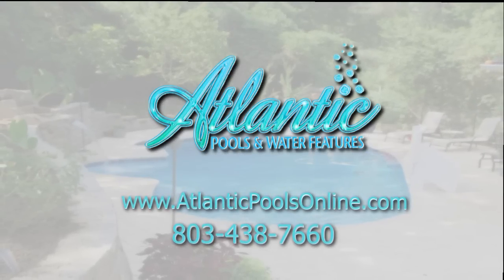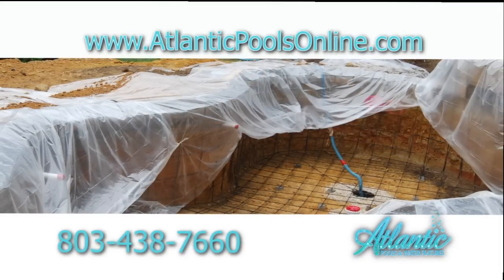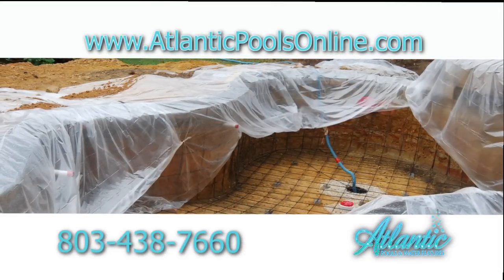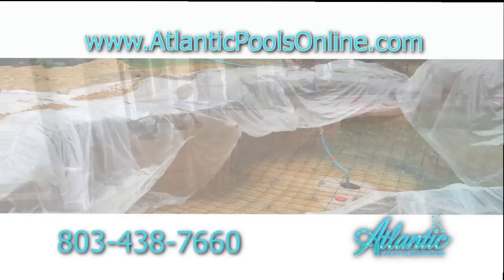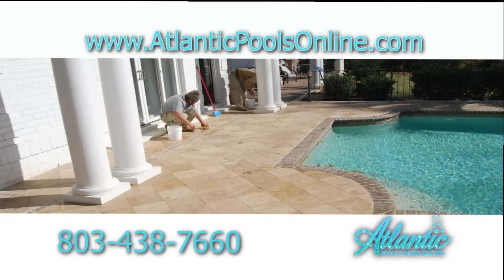We are Atlantic Pools and Water Features, AtlanticPoolsOnline.com. We know pools — from new construction to renovation of all pool surfaces, and water features that make your pool a paradise.